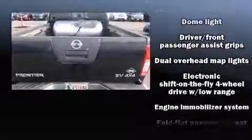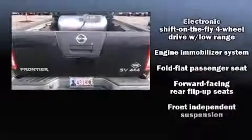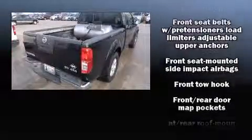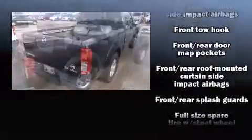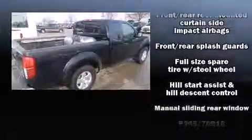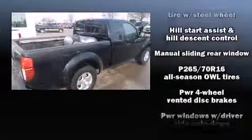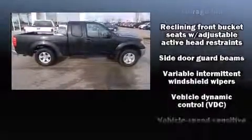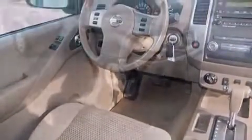Nissan also prioritized safety and security by including dual front impact airbags with occupant sensing airbag, front side impact airbags, traction control, anti-whiplash front head restraints, a panic alarm, and four-wheel disc brakes with ABS. With electronic stability control supplementing mechanical systems, you'll maintain precise command of the roadway.